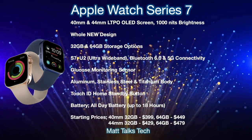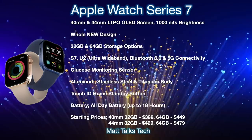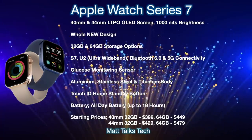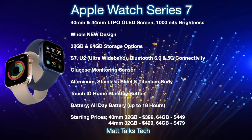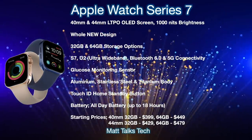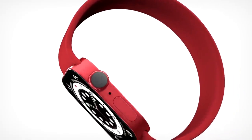For battery life, it's promising an all-day battery of up to 18 hours according to Apple's website. Prices depend on body material, watch strap, storage, and screen size. Starting with the 40mm option and 32GB storage, it will start at $399 US, with the 64GB version at $449. For the 44mm screen, the 32GB option starts at $429 and the 64GB model at $479. That's a summary of the new Apple Watch 7.